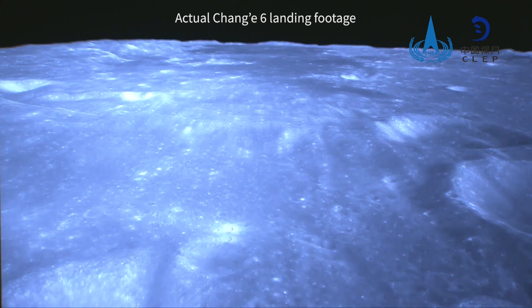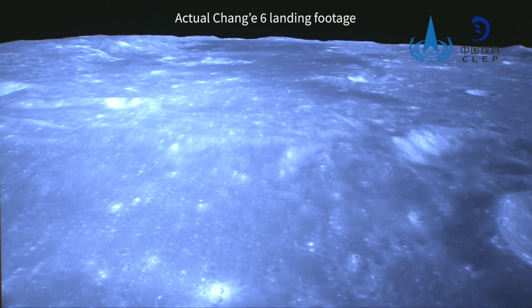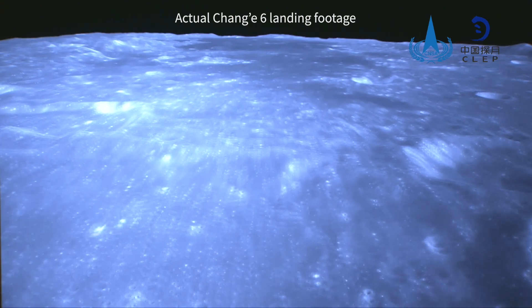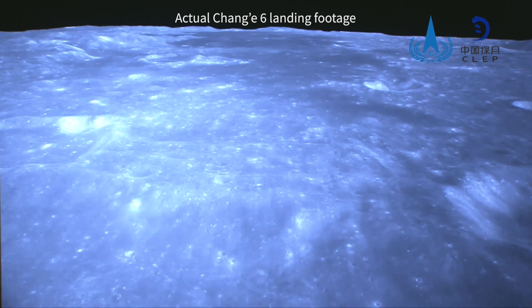At 6:23 p.m. on June 2, the Chang'e-6 lander and ascender complex successfully landed in the South Pole-Aitken Basin pre-selected landing area on the far side of the moon, with the support of the Queqiao-2 relay satellite.